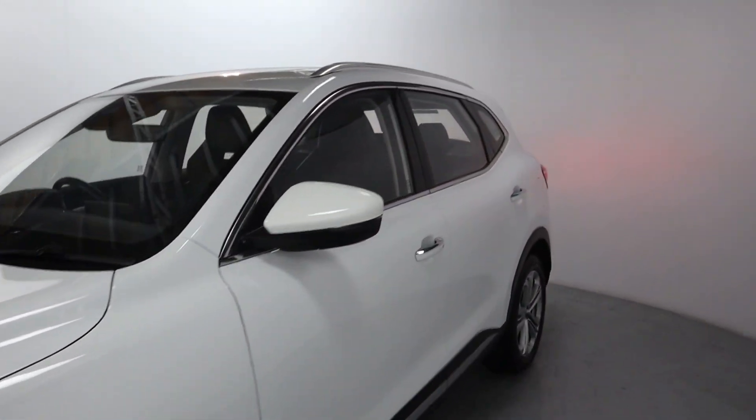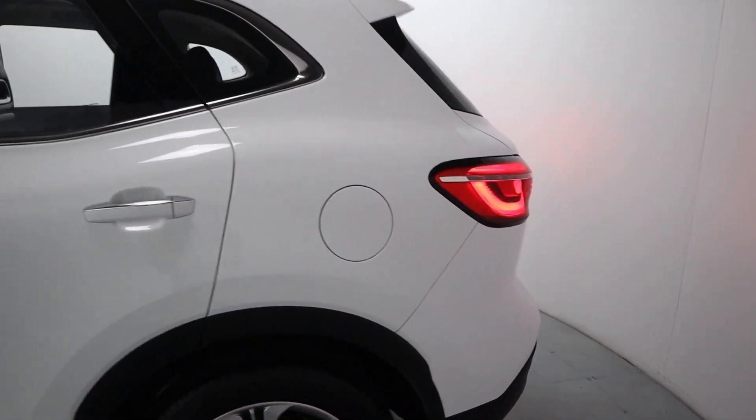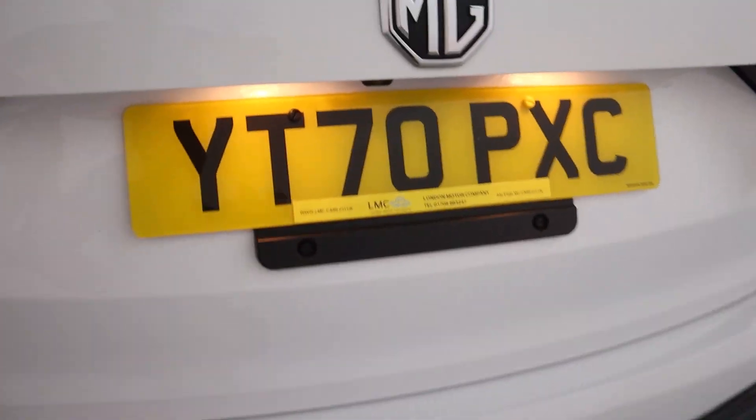As we come round to the side and rear, you'll notice we've got brushed silver roof rails, nice big rear lights, as well as rear parking sensors and a rear facing camera.